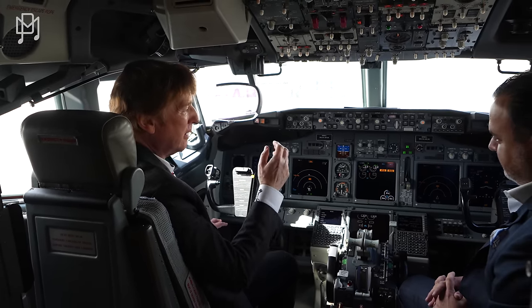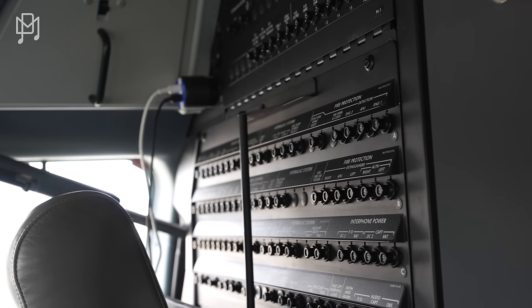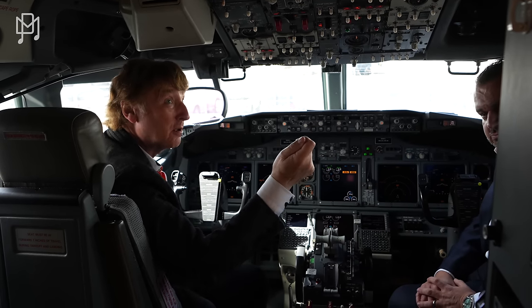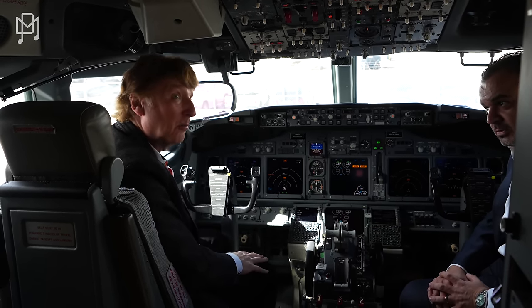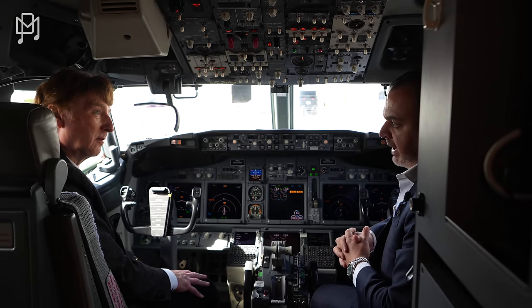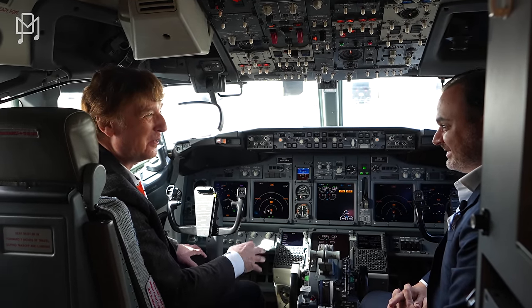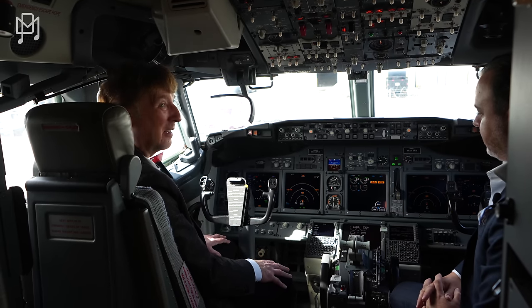Behind us is the main fuse panel. If something goes wrong you can often reset it by pulling a fuse and putting it back in. This aircraft has five auxiliary fuel tanks installed in the baggage compartment. On a normal airliner that space would hold 130 passengers' worth of bags, but here you have five large fuel tanks that give it extended range. The range of this airplane is about 5,000 nautical miles, depending on airports and passenger count — versus a standard 737 at about 3,500 miles. Absolutely incredible.